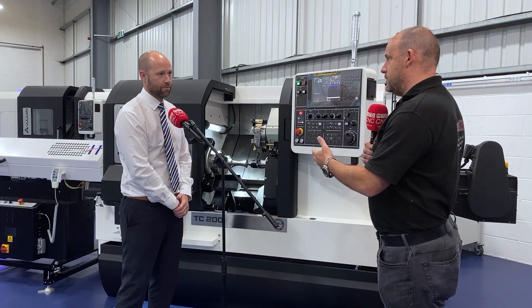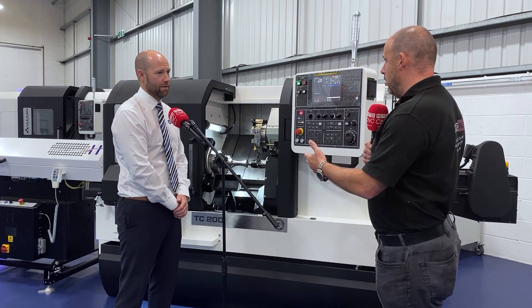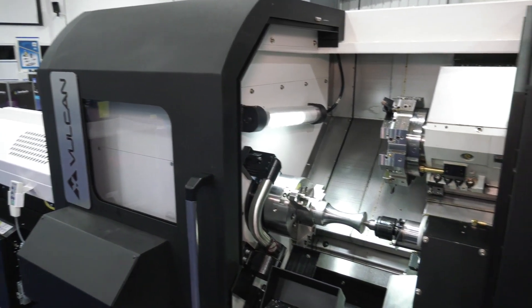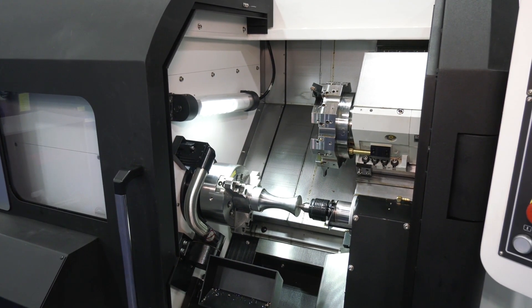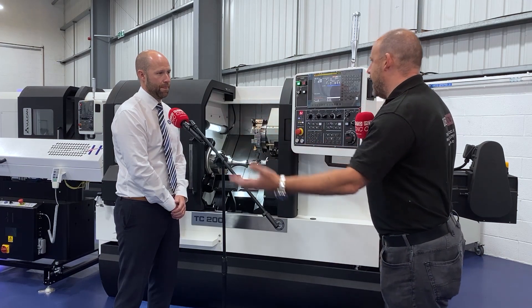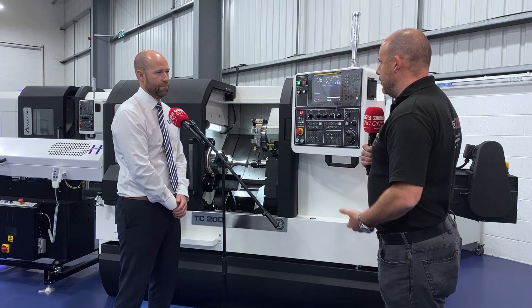I'm told up to 40% cycle time reductions potentially on some parts, and maybe more. With respect, the TC200 from Vulcan is one of your entry-level machines — some people might associate HyperMill as software that you only get the best out of on a Nakamura or a premium machine, but you're proving otherwise here. It's a good combination.